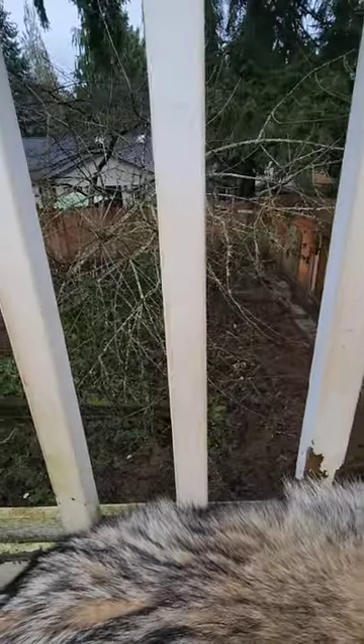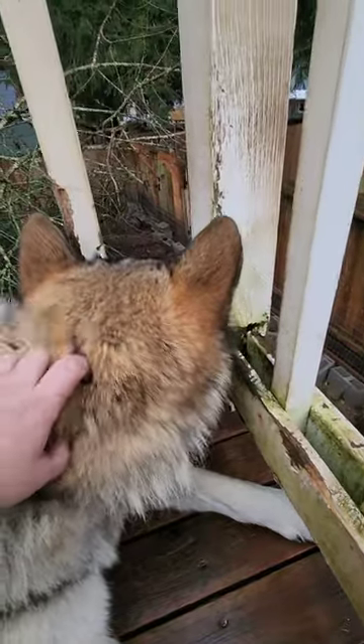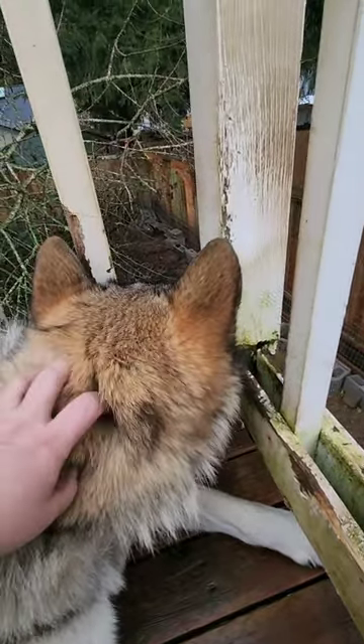She'll be out in the backyard under this cherry tree that's leaning over in my yard and I'll think she's gone. I'm sure she's escaped, but it's just her camouflage.